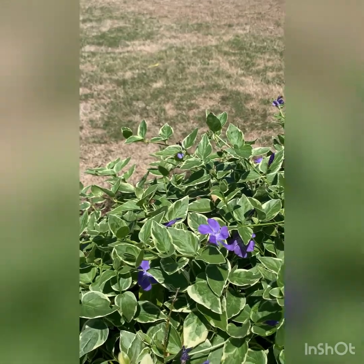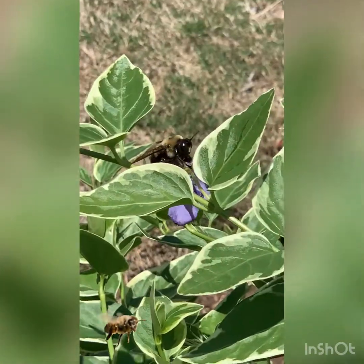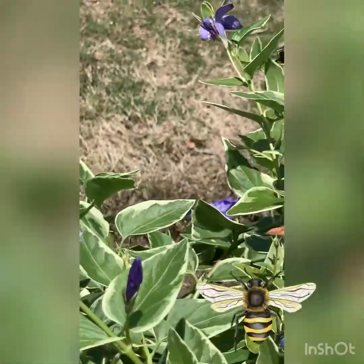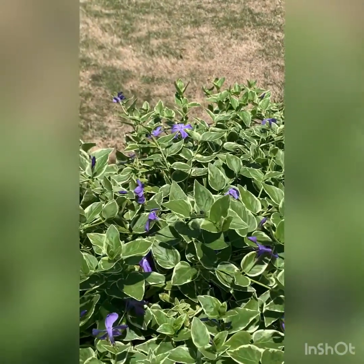Bees are constantly working hard for the good of their colony. They also can change their jobs. A worker bee will first start out as a nurse, then a wax worker, then a guard bee, and finally a gatherer.